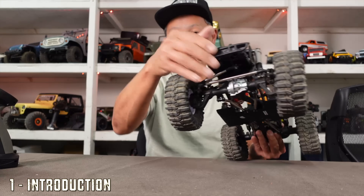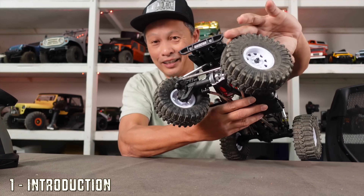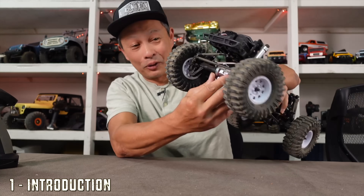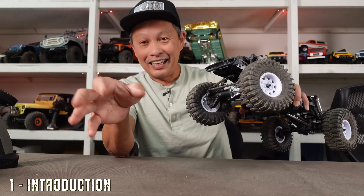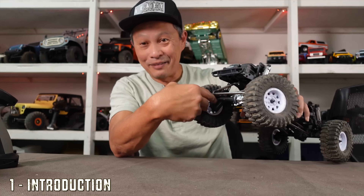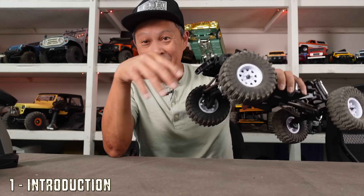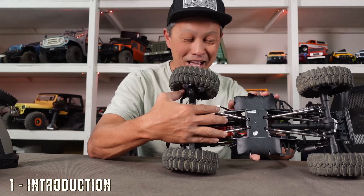It has the Gen 9 axles so steering is pretty good, especially on the right turn. On the downside it still looks like the old axle portal and a little sharp. But that means all the upgrades for your Gen 9 — maybe you have them in your bin already — are compatible with this. Brass portal axle covers to get all that weight down low are a great option.